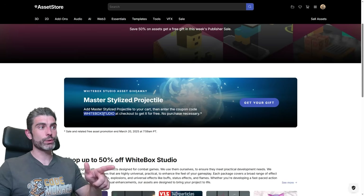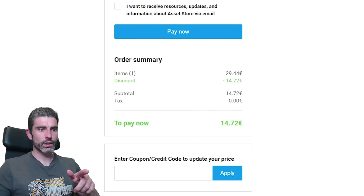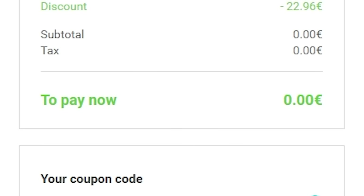You just copy-paste whatever coupon they use here, then click the button to go to the asset page, then just click on add to cart. Here it shows a price — that's normal — go to checkout, and finally here you can apply the coupon, and you'll see the total goes down to zero.